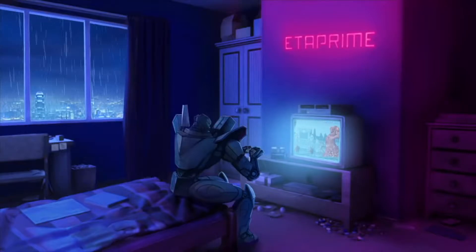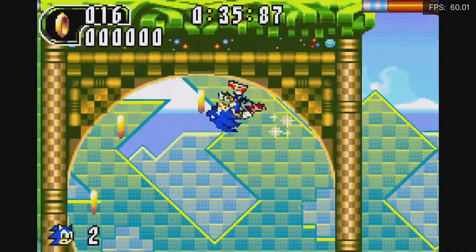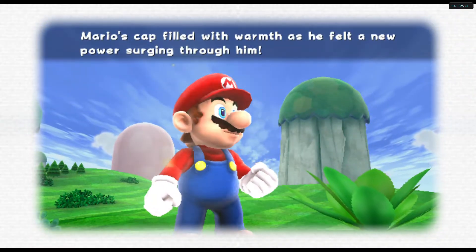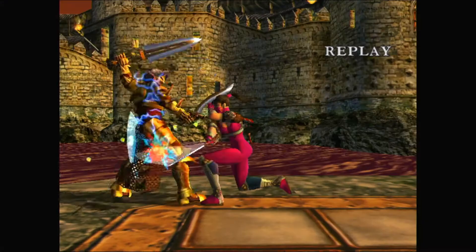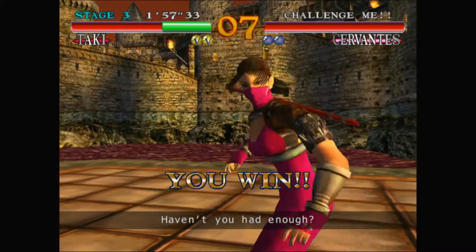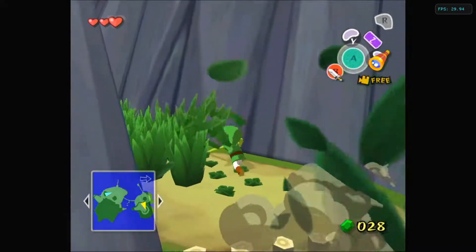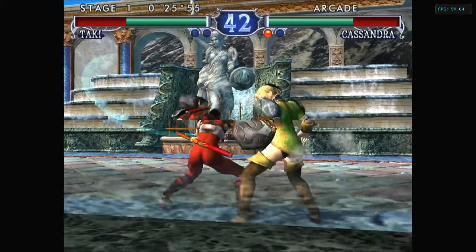However, possibly as a result of binge-watching ETA Prime, lately I've found myself enjoying the hell out of emulators like Dolphin, PPSSPP, and ReDream. These incredibly well-made programs do a superb job of emulating classic platforms like GameCube, Wii, PSP, Dreamcast, and others, and it's perfectly possible to play them on low-spec PCs.